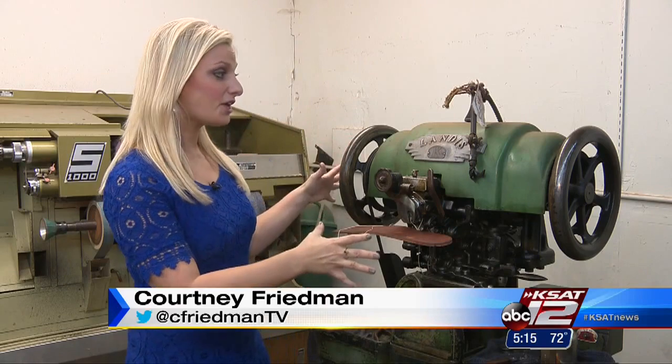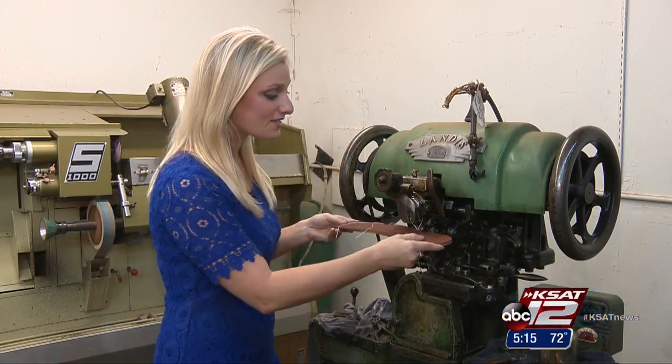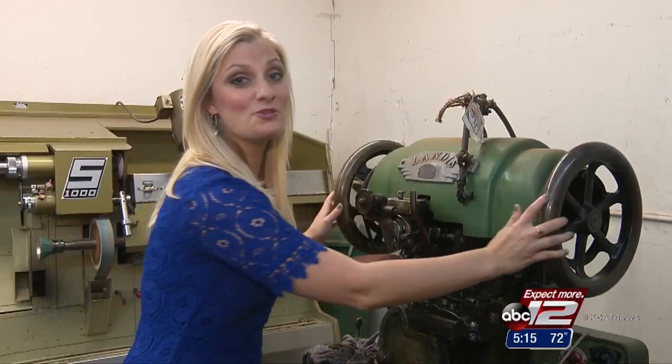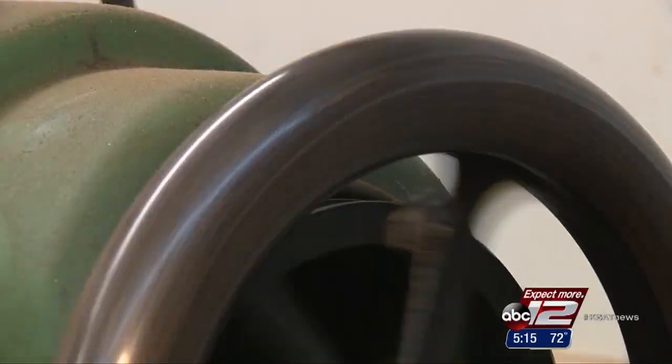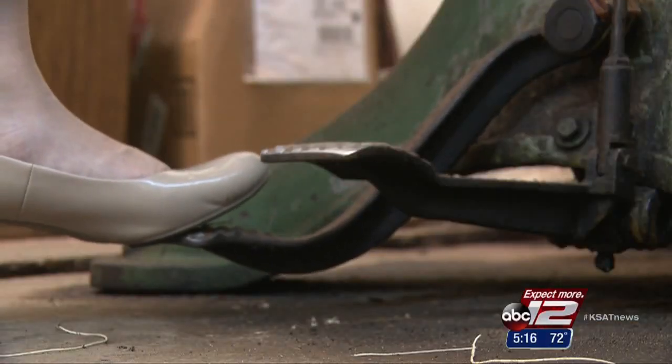And there is nothing automated about this process. This is the biggest machine they use, and it's more than 100 years old. First, they clamp the piece of leather in here, and then you spin this wheel to start the needle moving. And this pedal controls the speed.